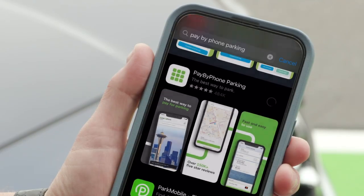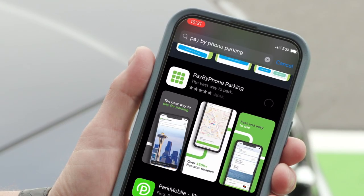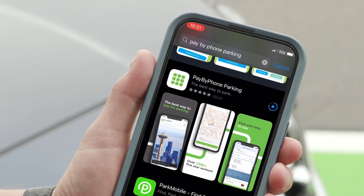If you're a new user, you'll need to download the Pay By Phone app. You can find it in both the Apple App Store and Google Play Store.